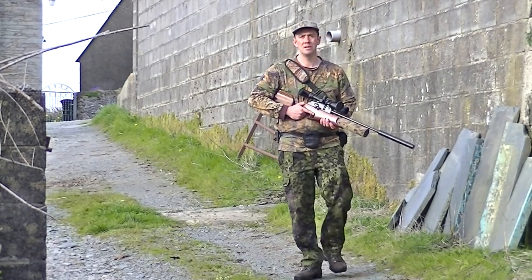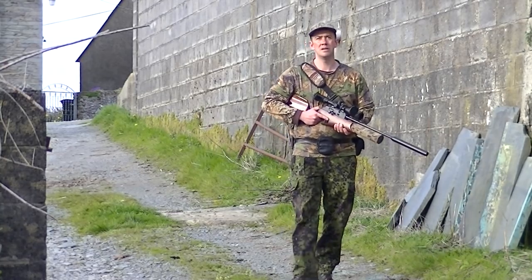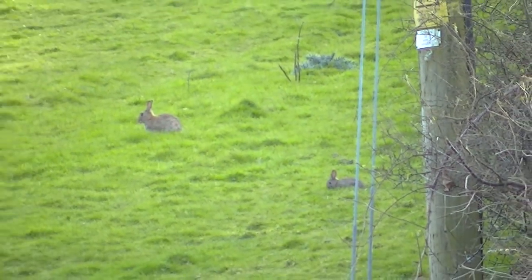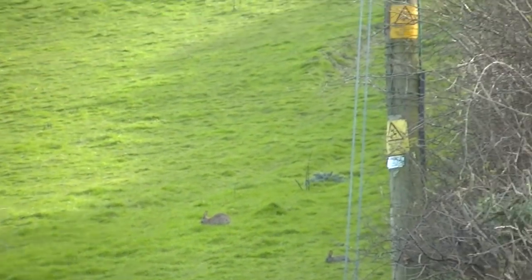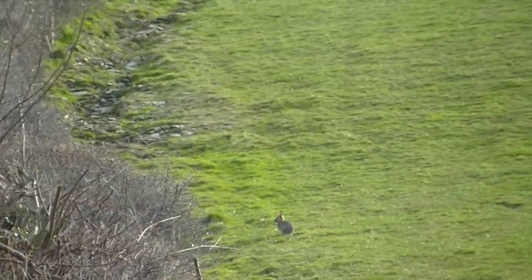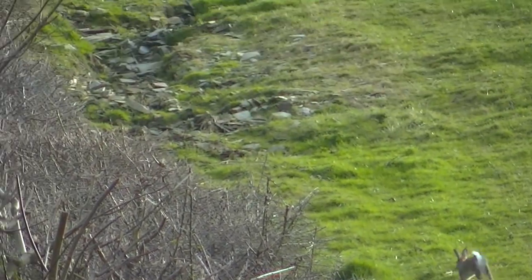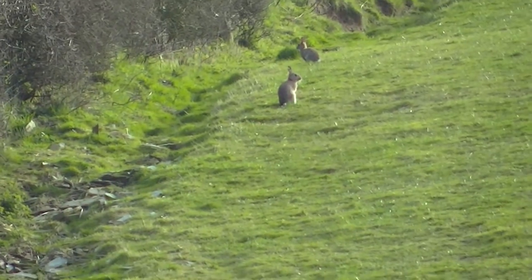This video was filmed on the first day of spring, and I'm back out after the rabbits again. As I'm making my way down to the first field, I can see that there's a couple out feeding here and a few more on the opposite side of the hedge. Looks like it's going to be another busy year for me on the rabbits.